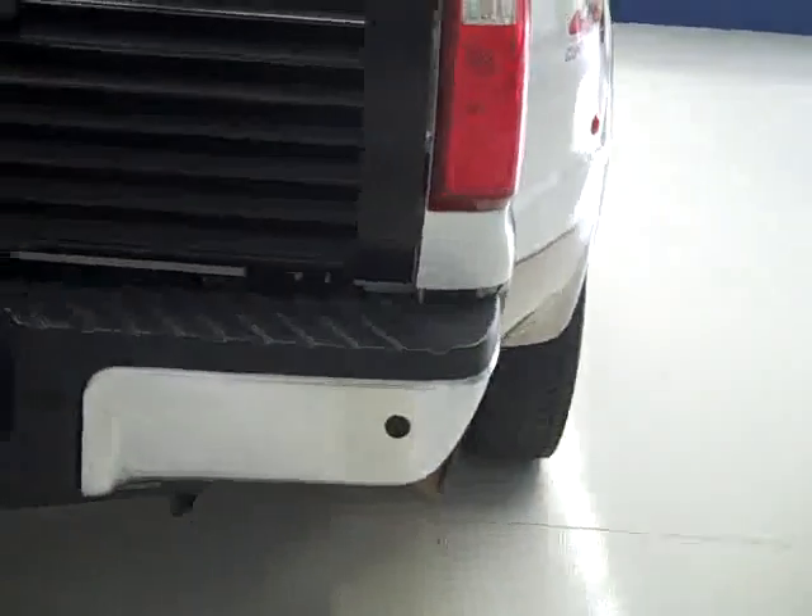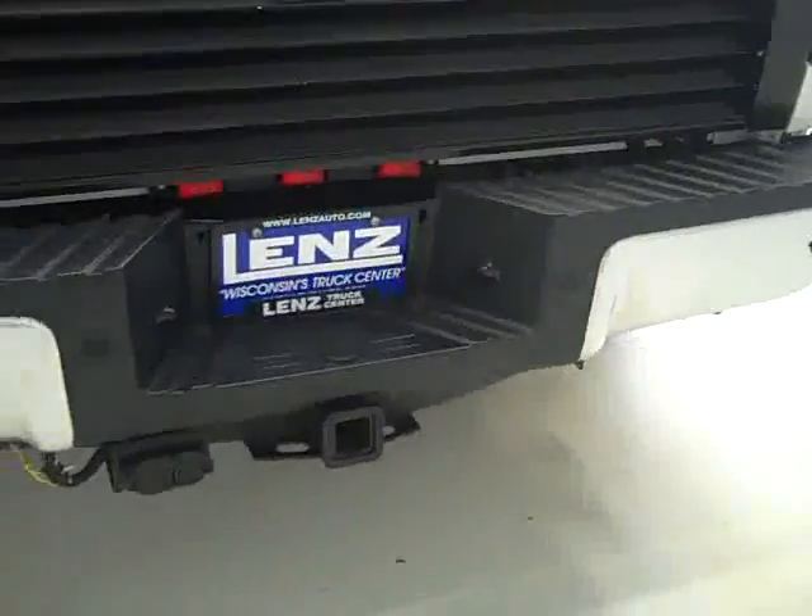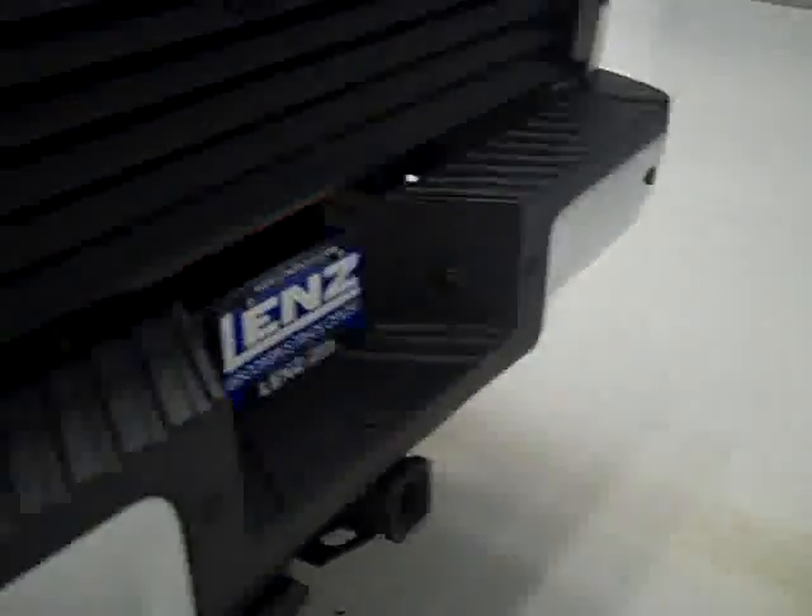This side looks pretty clean, and underneath the frame and underbody look absolutely spotless. The rest of the paint on this side is extremely clean. In the rear bumper you can see the reverse sensors, and you get the towing package with just the hitch, transmission cooler, and wiring.